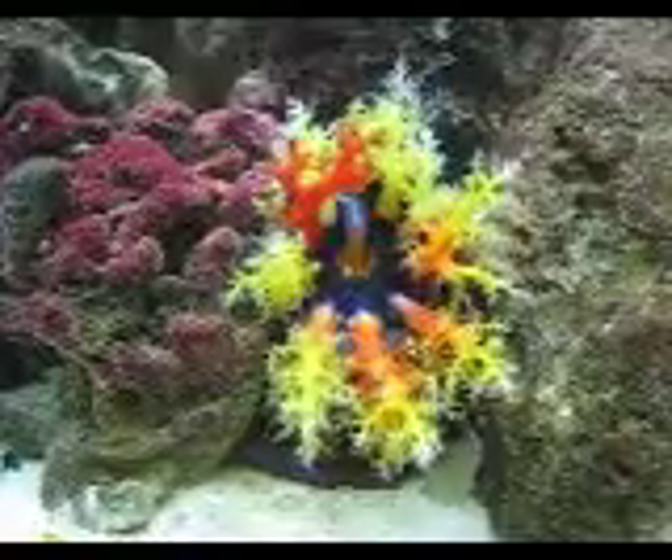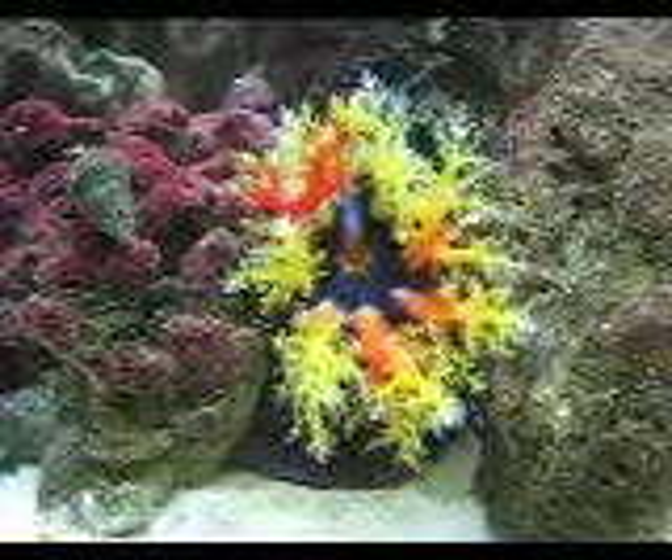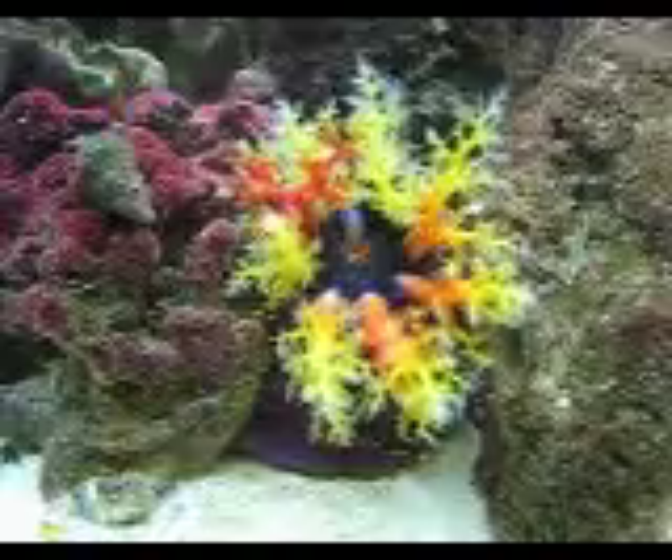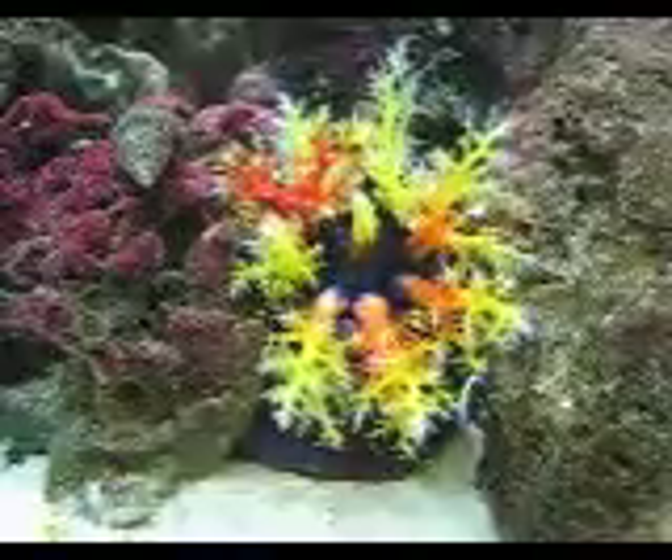A healthy sea apple should be sticking at least one arm into his mouth every minute. Sea apples aren't hard to take care of, but often suffer from underfeeding, so be careful to feed your sea apple appropriately. They eat phytoplankton and they are filter feeders.